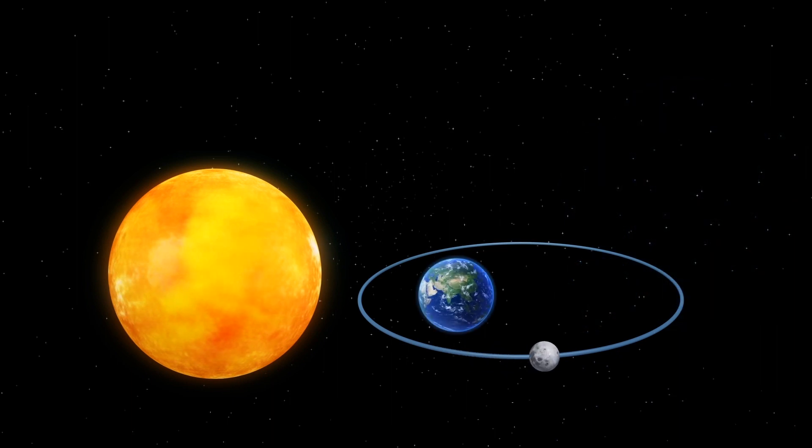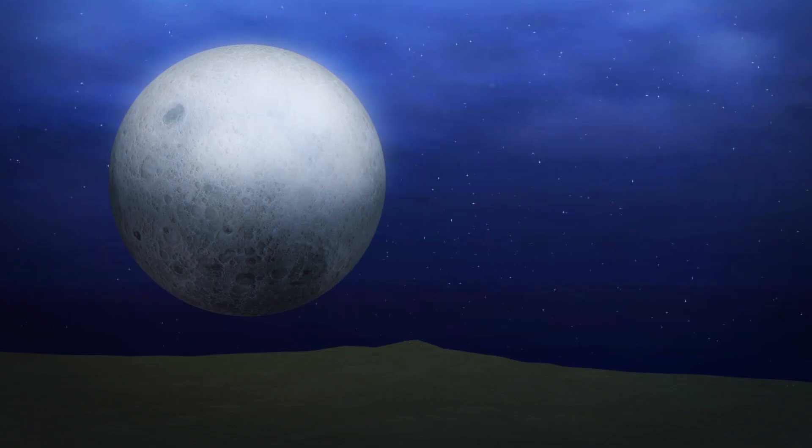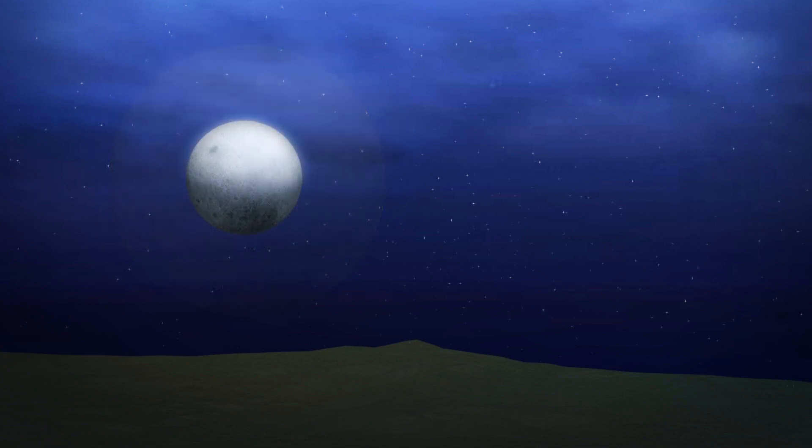A micromoon, however, occurs when a full moon takes place while it's at its farthest point from Earth. According to Norwegian site Time and Date, because a micromoon is farther away, it appears approximately 14 percent smaller than a supermoon. The illuminated area also appears around 30 percent smaller, resulting in a less bright surface.